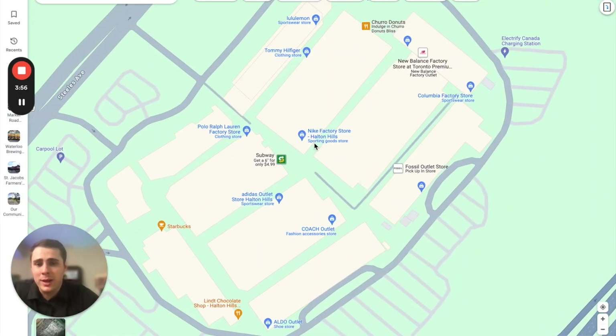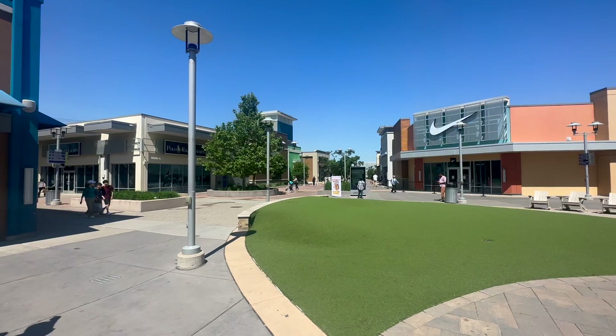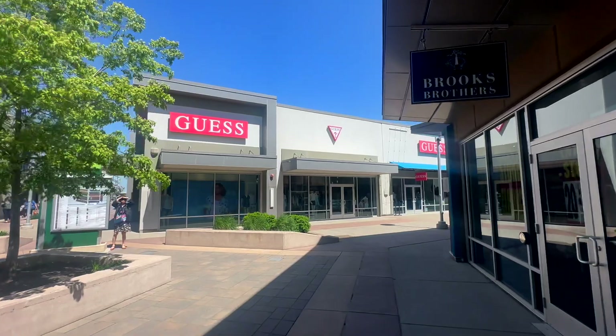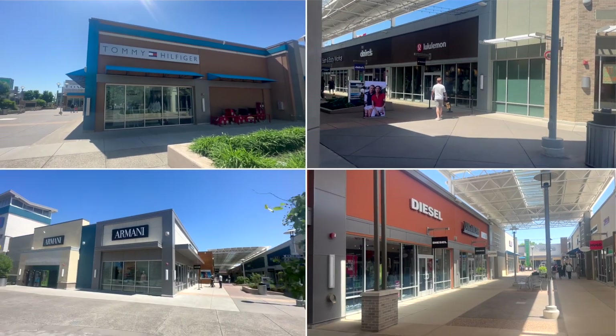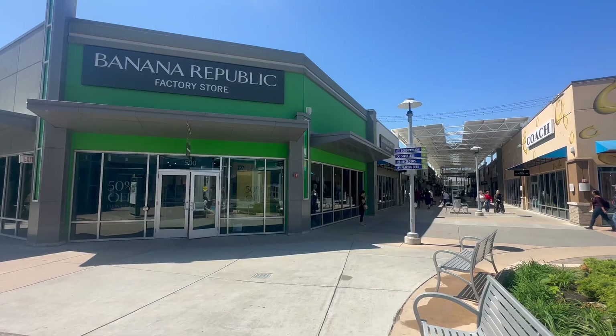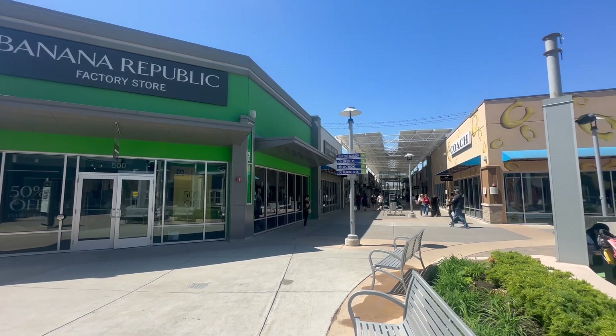Zooming in on the Toronto Premium Outlets, you can see it has Nike, Ralph Lauren, Adidas, Citizen, Garage, Guess, Old Navy, Bath and Body Works, Armani, and basically any brand you can imagine. So great shopping options, just a short drive away whether you're living in this community or one of the surrounding communities in Milton.